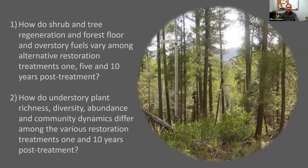Our two main questions were: how do shrub and tree regeneration and forest floor and overstory fuels vary among alternative restoration treatments 1, 5, and 10 years post-treatment? And how do understory plant richness, diversity, abundance, and community dynamics differ among various restoration treatments 1 and 10 years post-treatment?